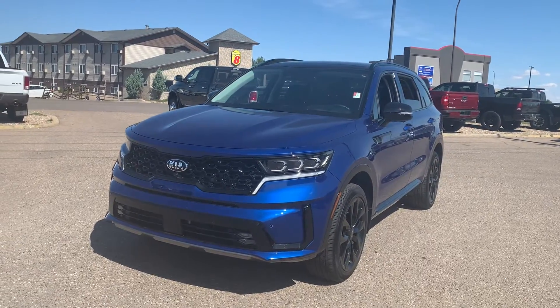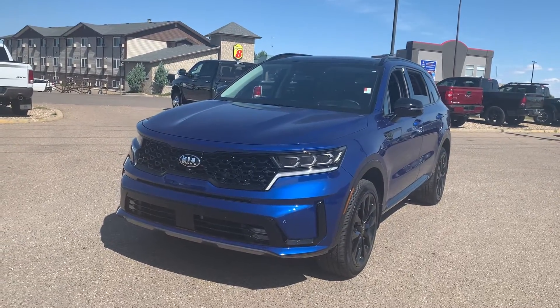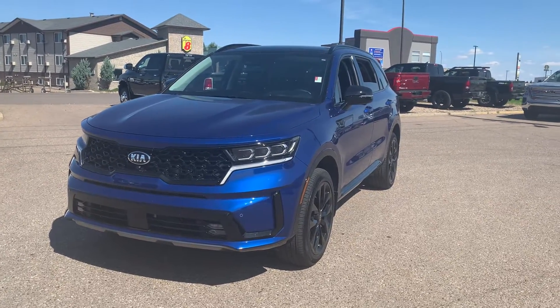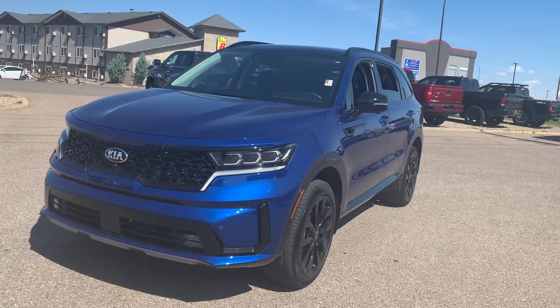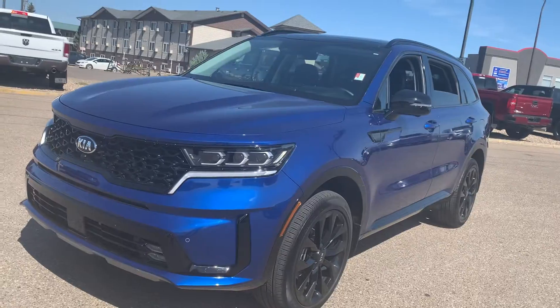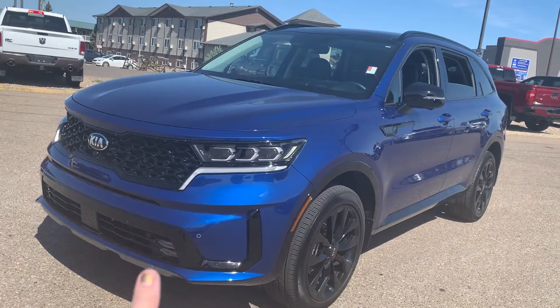Hey everyone, just wanted to show you this beautiful 2021 used Kia Sorento SX in Pacific Blue. This is its top trim for its year. It does have a blacked-out edition, so you've got your black detailing all along the sides there.